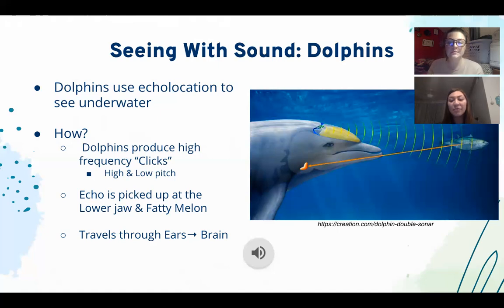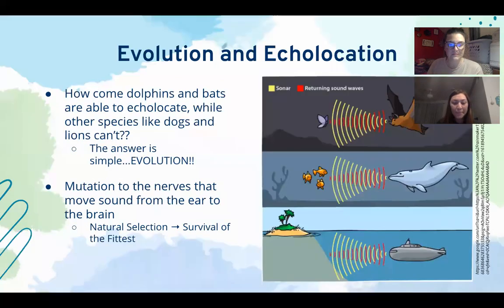So how come dolphins and bats can echolocate while other species like dogs and lions can't? The answer is evolution. A long time ago, dolphins and bats could not echolocate — dolphins couldn't see in deep dark waters and bats couldn't see at nighttime, making it difficult to find food and survive. What enabled them to echolocate was a gene mutation to a group of nerves that move sound from the ear to the brain. Only the dolphins and bats with this mutation survived because they could properly hunt and navigate. This is called survival of the fittest, and it's why echolocation is now a general trait in these two species.